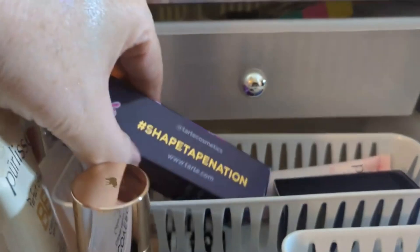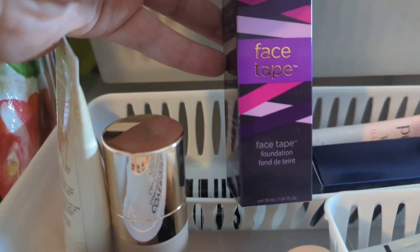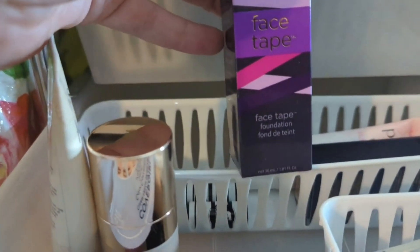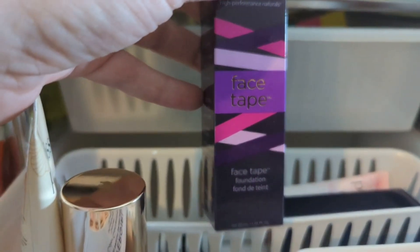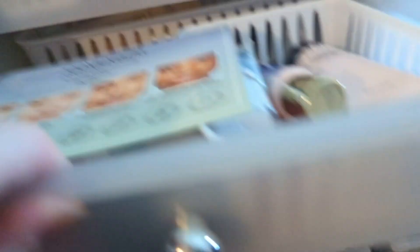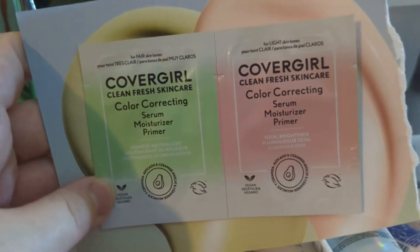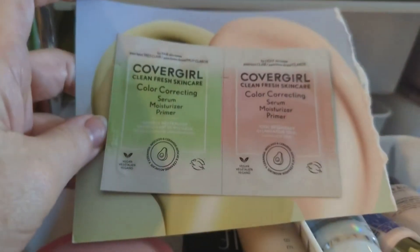Oh, we have the Shape Tape. Let's go with this foundation since we have the concealer already. Let's try this one. And let's grab these two Color Correcting Serum Moisturizer Primers — apparently they do everything. I got these in the Spring Walmart Beauty Box, so let's grab these and see how they are.